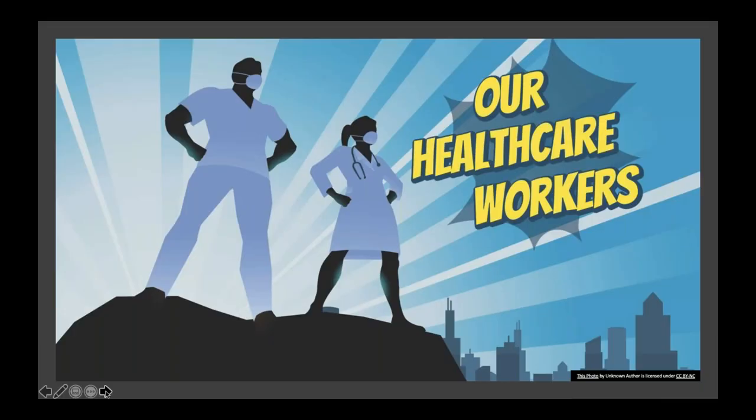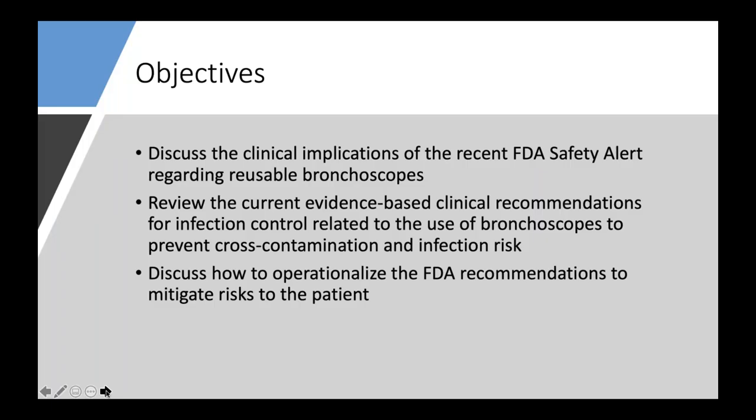A huge thank you to each of you. It's so important more now than ever to start every conversation with our frontline healthcare providers with a huge thank you for the work that you do. The work you've done over the last year and a half, regardless of your individual role, has been hugely helpful for patients and the communities you serve. It has been a very difficult time — one we're all anxious to move on from.